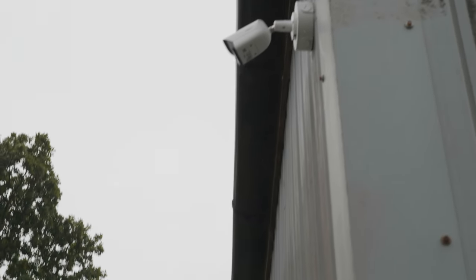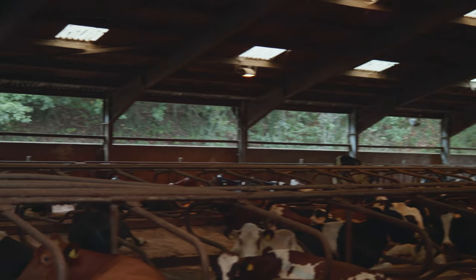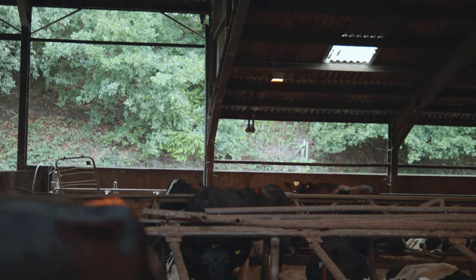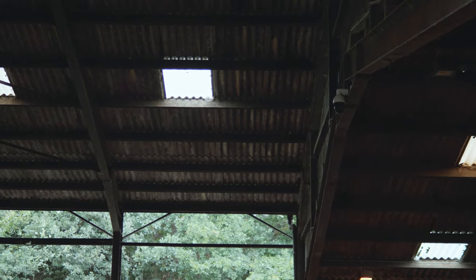The bullet camera has a wide angle lens giving it a full view over the entrance, and the PTZ was positioned in the center of the shed to give the customer a view over the entire interior using the camera's movement capabilities.